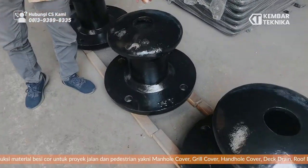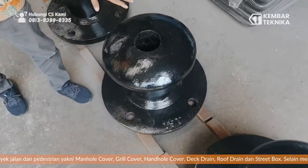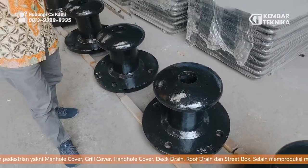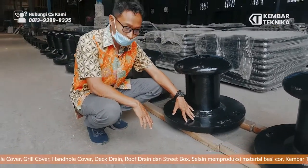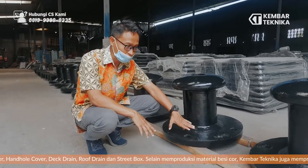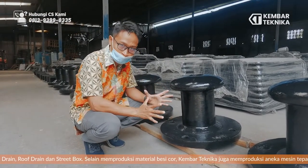Biar menambah kekuatan dari bollard tersebut. Lubang ini nanti dikasih cor beton. Untuk angkurnya sendiri biasanya menggunakan angkur ukuran 30x30 cm. Angkur-angkurnya menggunakan angkur galvanis. Di bagian depannya ini ada 4 lubang, jadi pakai 4 angkur.